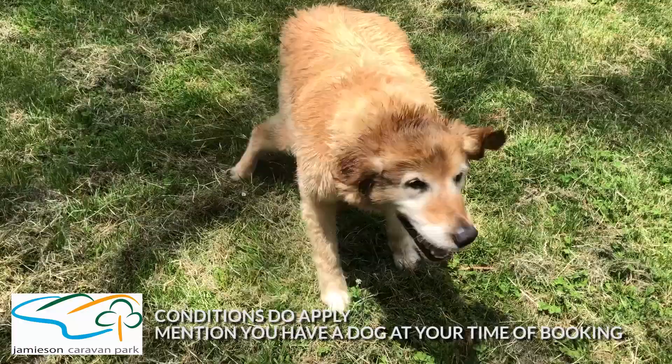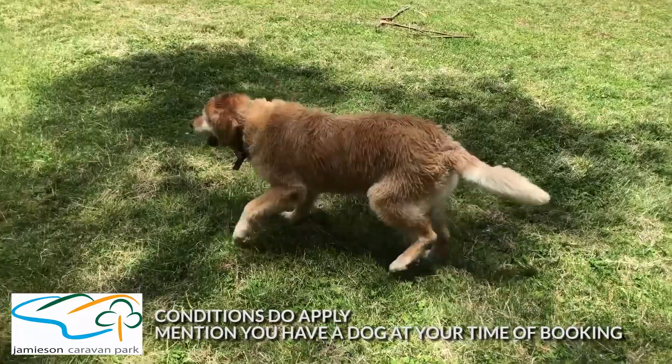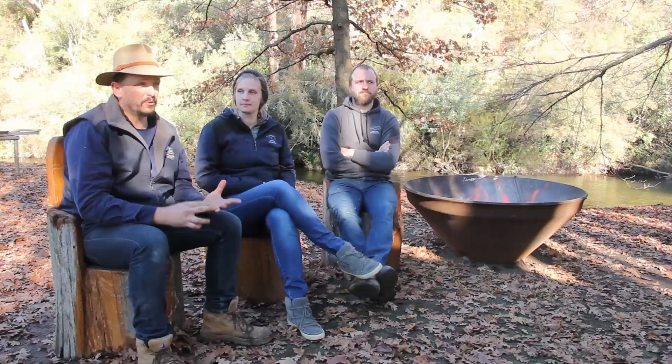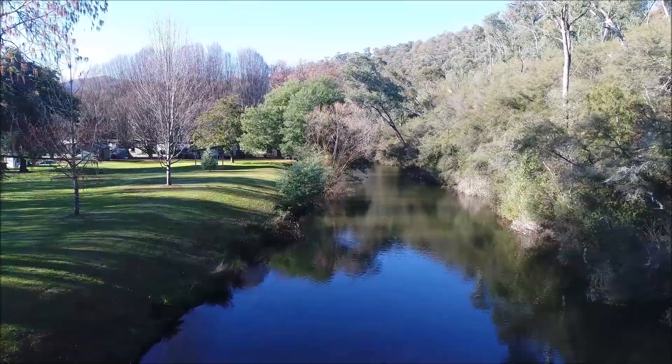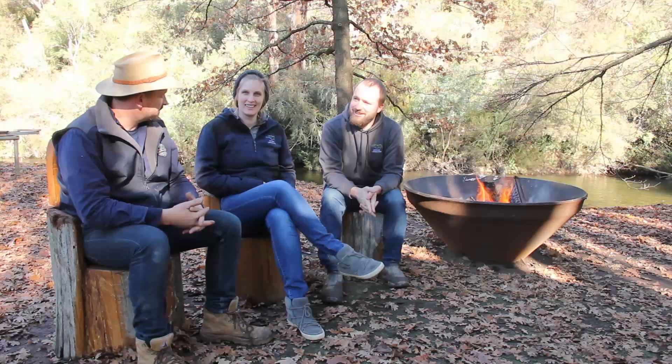One thing that really stands out with this caravan park is that you can have a campfire and you can also bring your dogs, which are two pretty big things that caravan parks normally don't allow. It really creates that camping atmosphere but still with the luxuries of home. Some wives and girlfriends like to be a little bit comfortable, so you can go in a cabin, have a shower, a toilet — and you've got the Jamison River right here. It's just like camping — it's fantastic.